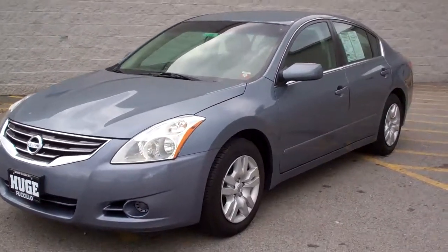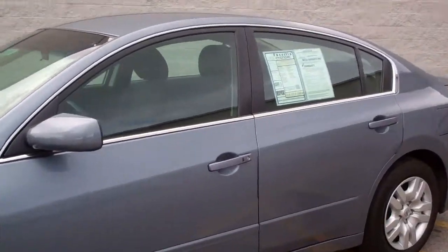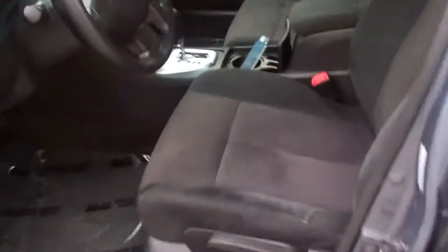Here's our 2010 Nissan Altima. It's a 2.5 S model, so it has a 2.5 liter four cylinder engine. A lot of power, great on gas.